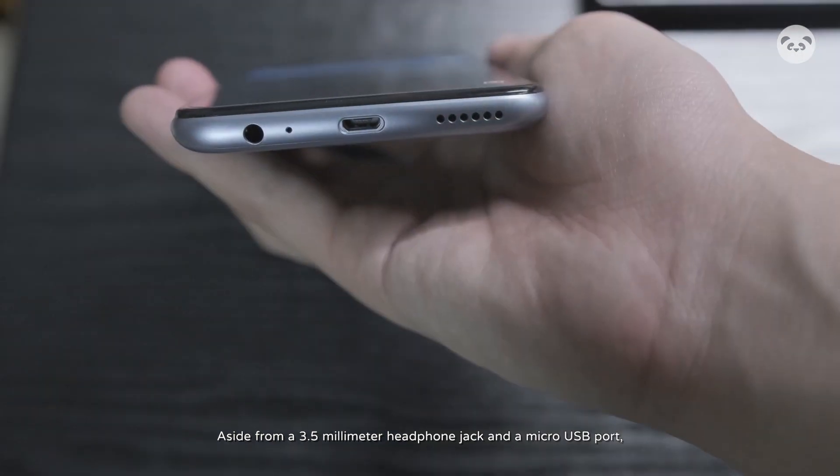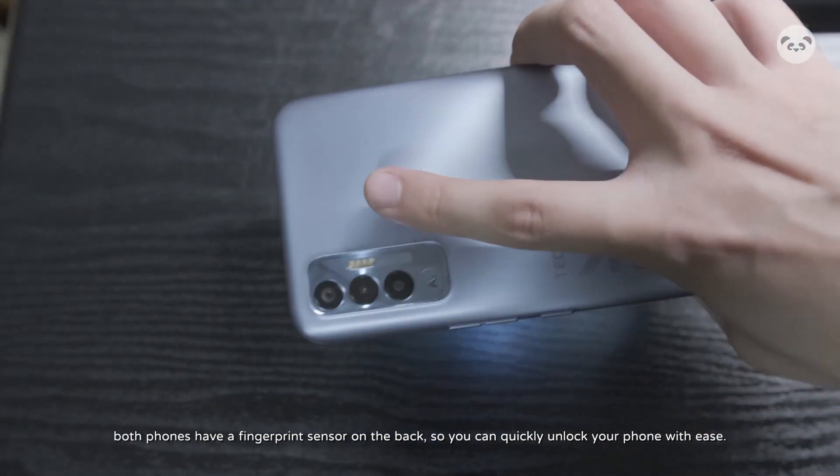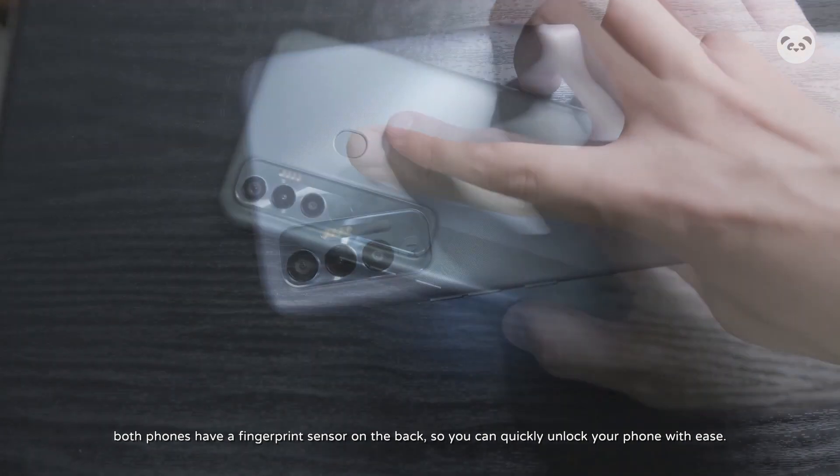Aside from a 3.5mm headphone jack and a micro-USB port, both phones have a fingerprint sensor on the back, so you can quickly unlock your phone with ease.